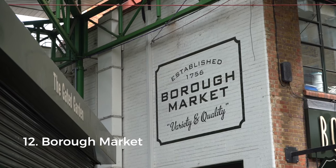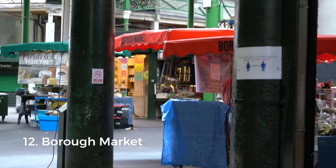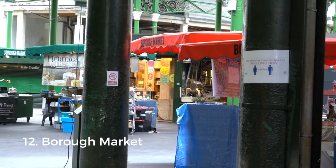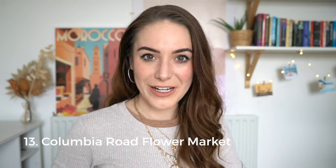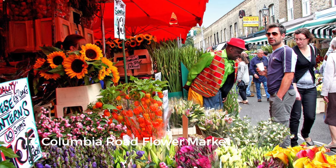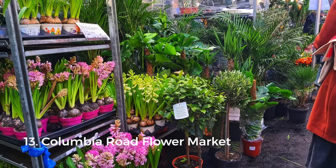Borough Market is probably the most famous food market in the capital. It's very central, just a short walk from London Bridge, and there's been a market in this spot since at least the 12th century, making it one of London's oldest as well as biggest. But it doesn't have to be all about food — Columbia Road Flower Market is a great spot for fresh flowers, succulents, and photography.